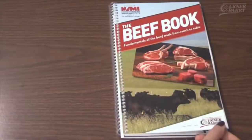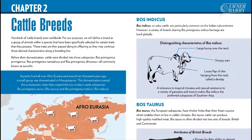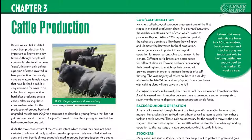Introducing the Beef Book: Fundamentals of the Beef Trade from Ranch to Table. This comprehensive guide for everything beef includes production, processing, food safety, and much more.